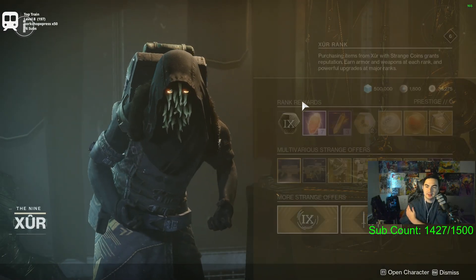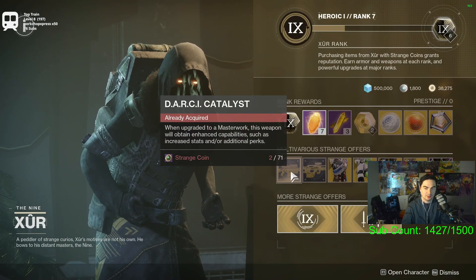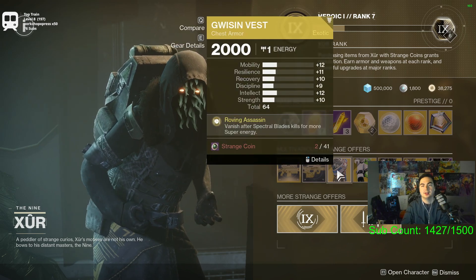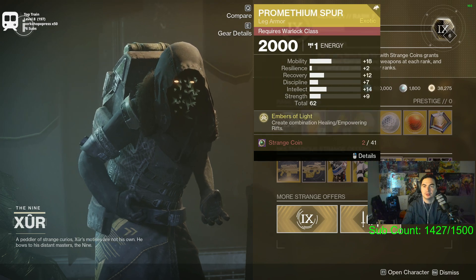What's going on everybody! If you're wondering what Xur has for us this week, it's going to be the Darcy Catalyst, the MIDI Multi-Tool Catalyst, the Glisten Vest for Hunters, Dune Marchers for Titans — not a great roll unfortunately.